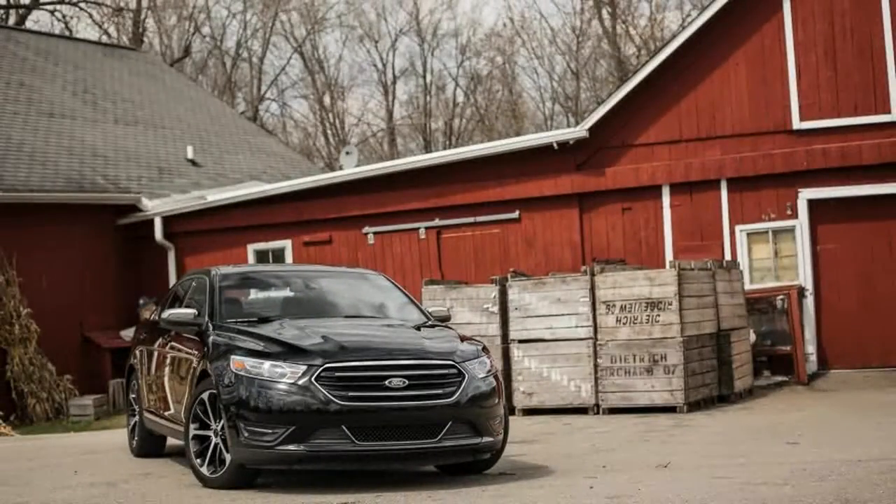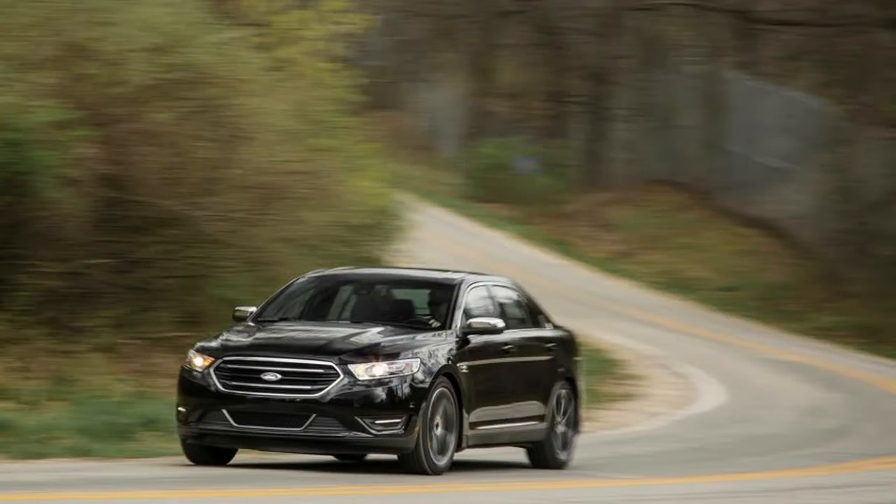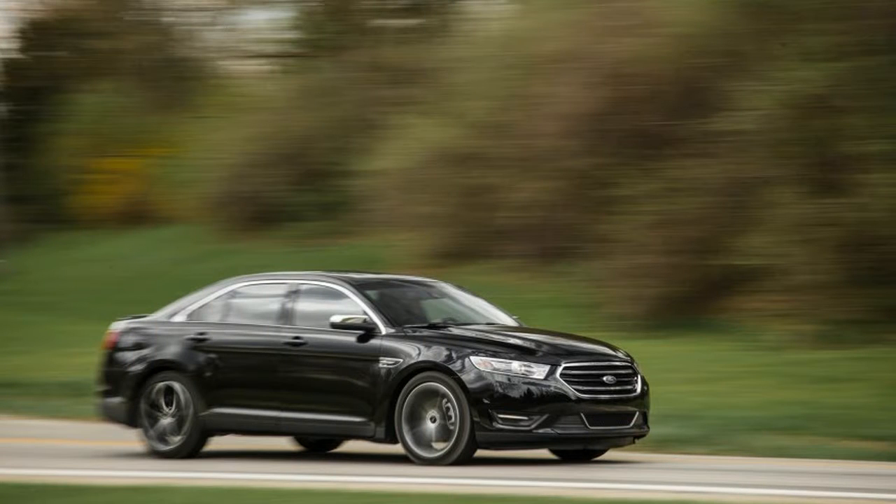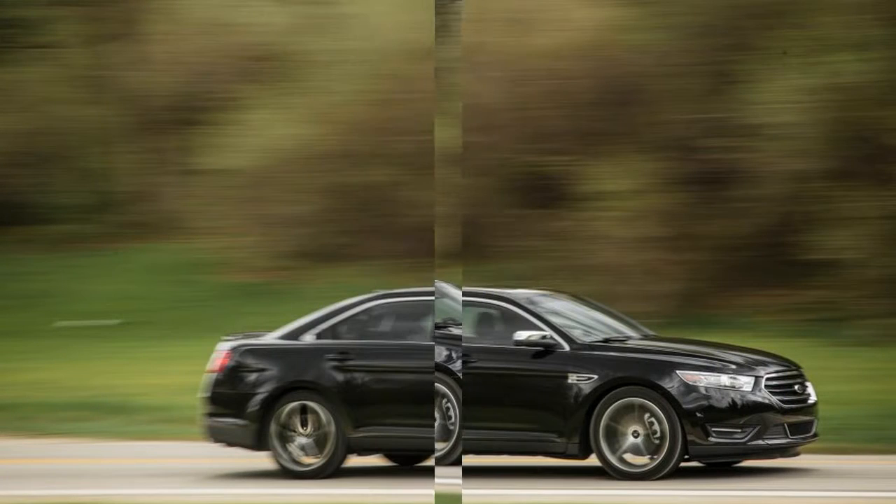The Taurus is comfortable, reasonably handsome if chunky-looking, and priced to start at less than $30,000, but its weaknesses are largely a factor of the ancient Volvo-based platform on which it rides. At more than 200 inches long and 60 inches tall, this Ford casts a giant shadow.